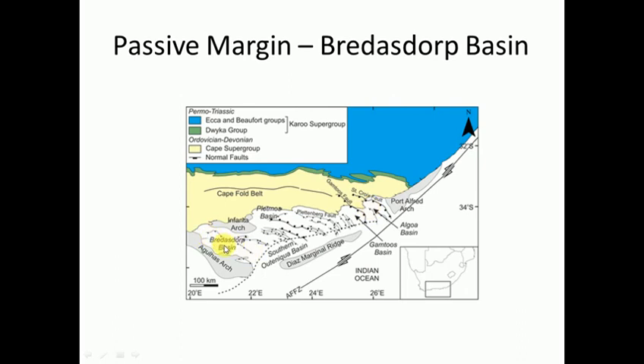Here's the Breedersdorp sub-basin, Pletmos, Ghamtuas and Algoa Basins. You might have heard of the southern Outeniqua Basin - this is where Total has just drilled and found gas. I think they drilled in 2018 and they're now trying to drill again.